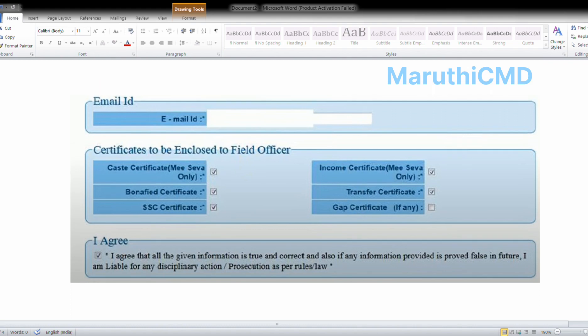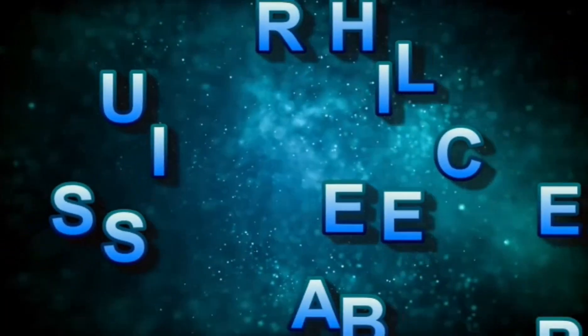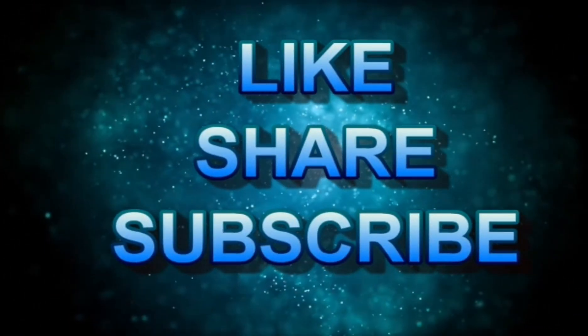If you are eligible, try applying. If you need help, feel free to ask. Share this video as it contains valuable information. The channel covers over 200 scholarships — both private and government. Subscribe to the channel for daily updates on scholarships and valuable information. Like, share, and subscribe. Thanks to my viewers and subscribers.